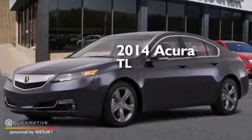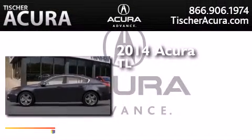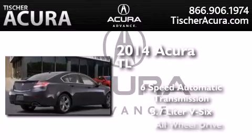This is a brand new 2014 Acura TL. This car has a six-speed automatic transmission, a 3.7 liter V6, and all-wheel drive.